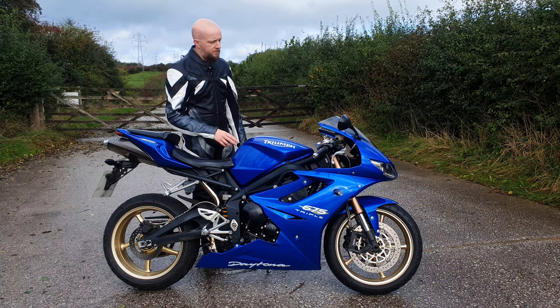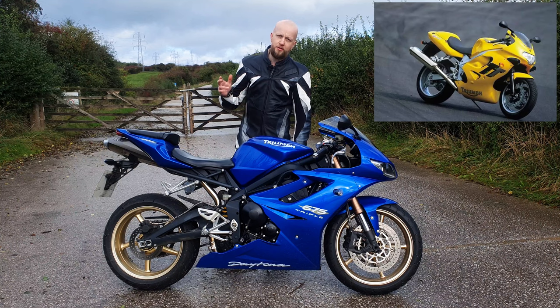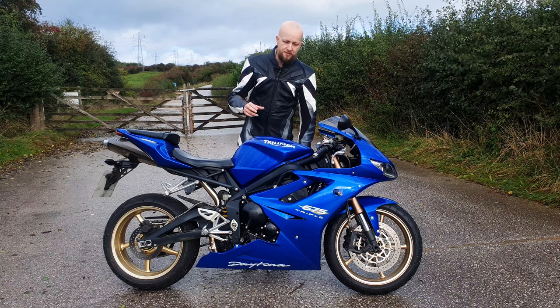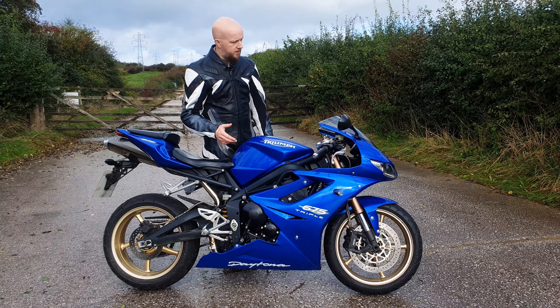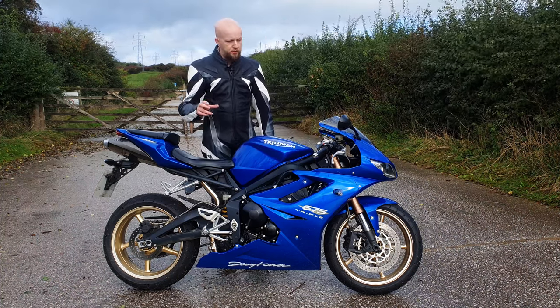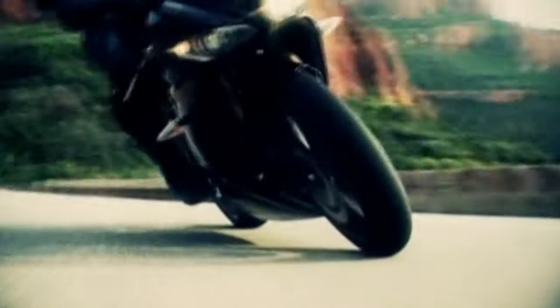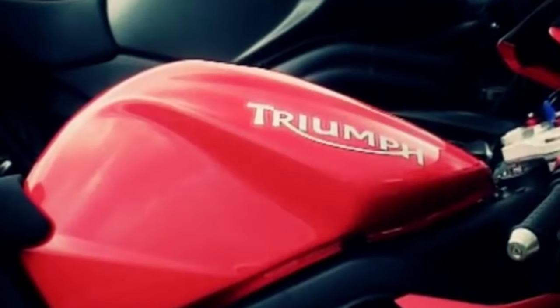Around 2000, Triumph started moving in the right direction with the TT600, which was later replaced by the Daytona 600 and then the Daytona 650. During this time, Triumph were experimenting with moving from a traditional inline four to a triple-powered Daytona. After a few years of experimenting, they moved the triple-powered Daytona into concept in 2002, continuing to develop it until 2006 when they finally released the Daytona 675 — for the first time ever, a proper competitor for the Japanese super sport machines.